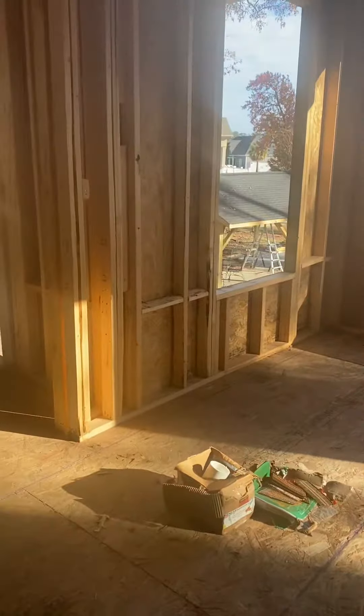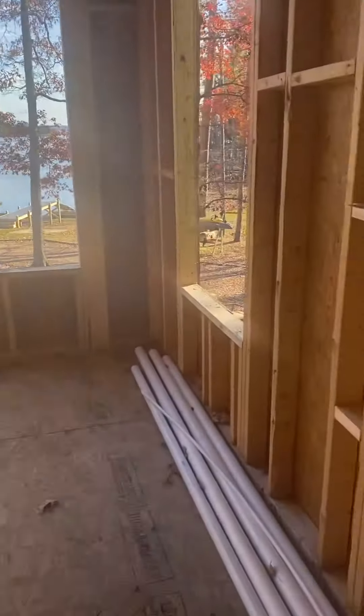This is the dining area. We don't have a formal dining room, which kind of sucks, but that's okay. This is the pantry though — it's gonna be a nice big pantry.